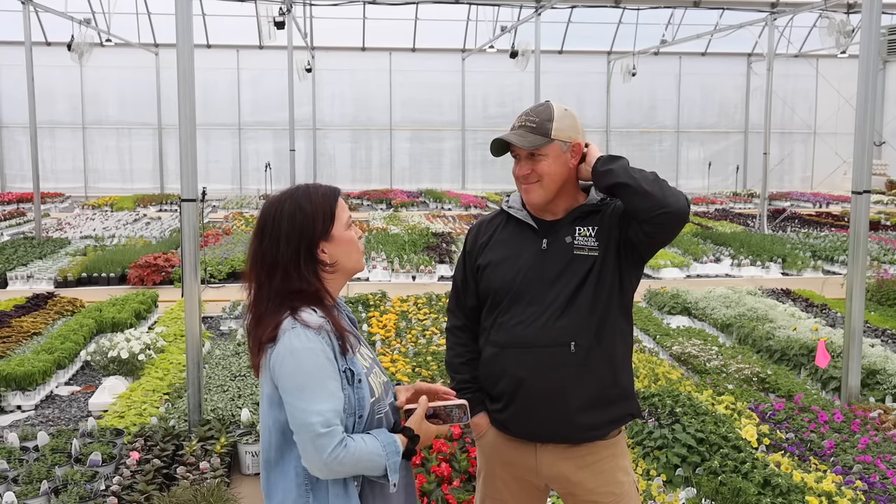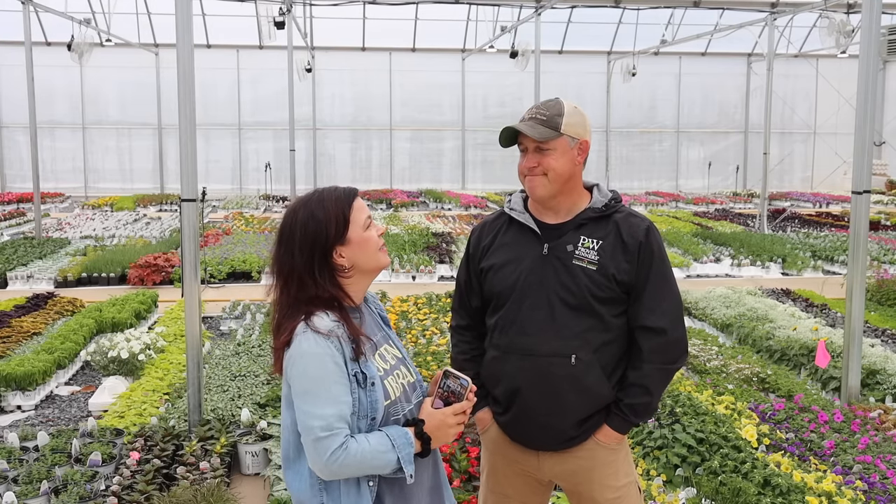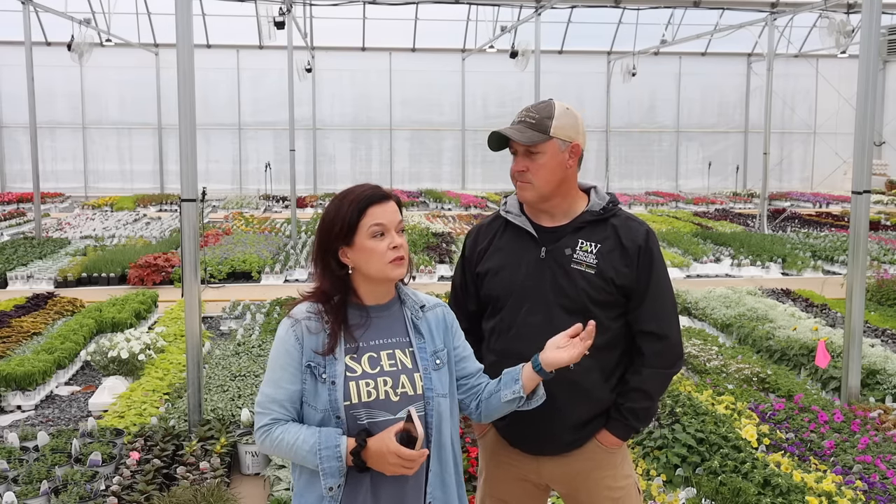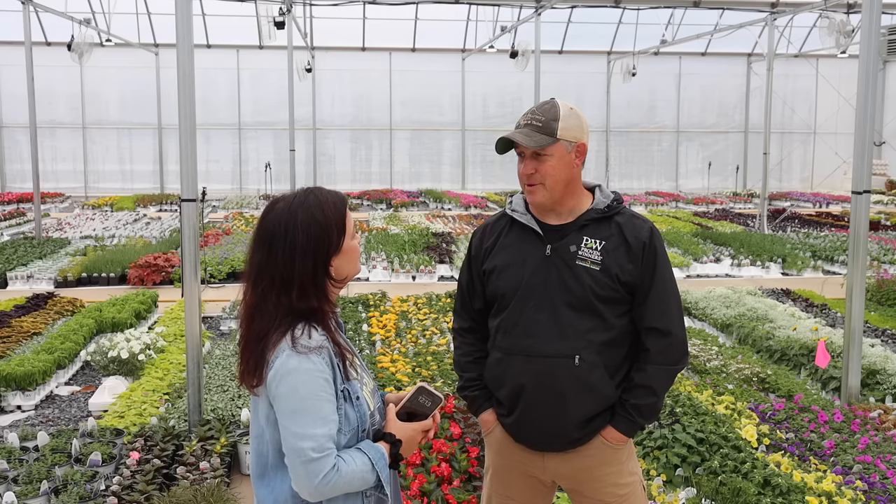Hey friends, welcome to Gardening with Creekside and this month's greenhouse chat. We've moved from porch chat to greenhouse chat due to the rain — which you might be able to hear — and the pollen. I haven't washed the front porch yet so it's quite covered in pollen, so we're going to be in the greenhouse today. These videos are where we give you updates on things happening here at the nursery and in life, and then we answer your questions that you've asked throughout the month.